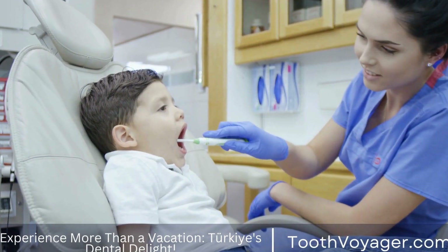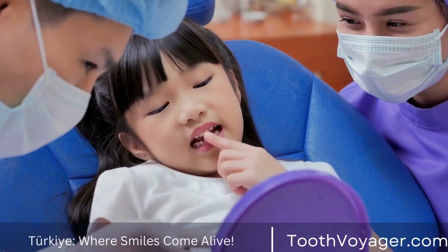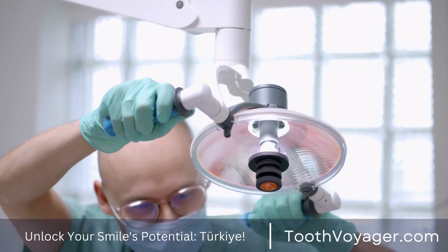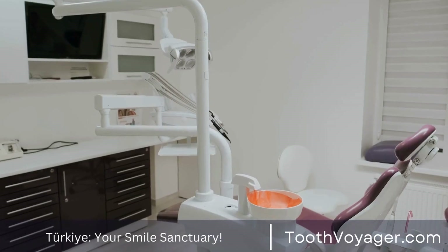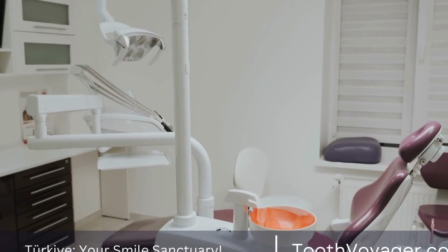Crown Solutions: Comparing Costs in Turkey and Europe. When it comes to dental care, one of the most common treatments is getting a dental crown. Dental crowns are used to restore damaged or decayed teeth and improve their appearance. They can be made from different materials such as metal, porcelain, or a combination of both.